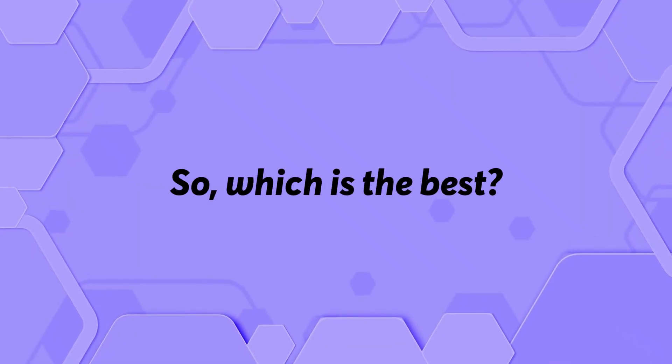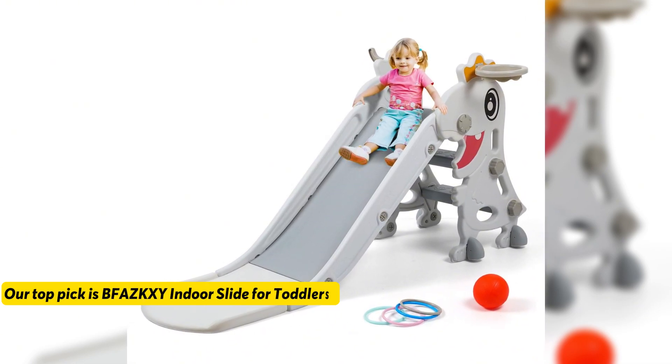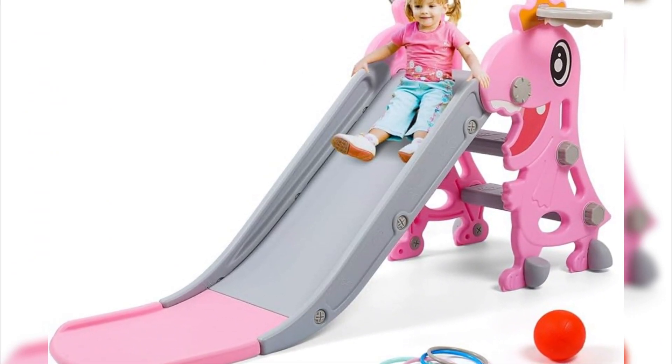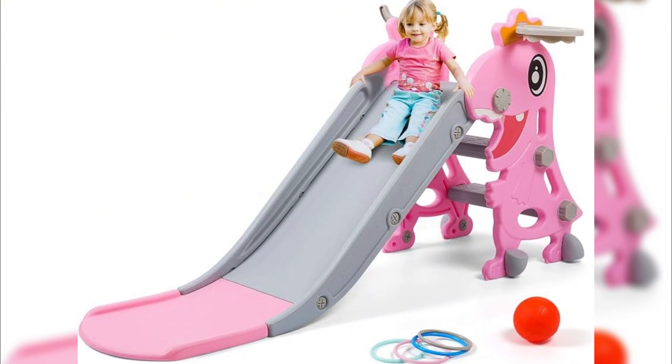So which is the best? Our top pick is the BFAS KXY Indoor Slide for Toddlers. We loved it because it has multiple functionalities such as the ring toss game that set the BFAS KXY Indoor Slide for Toddlers apart.